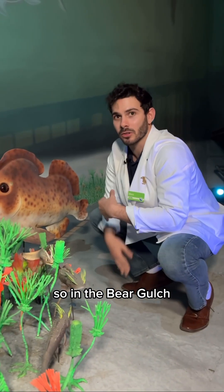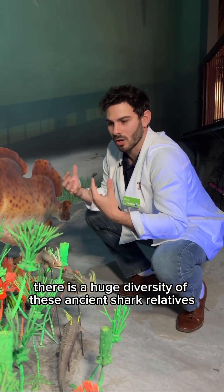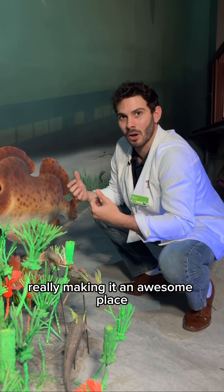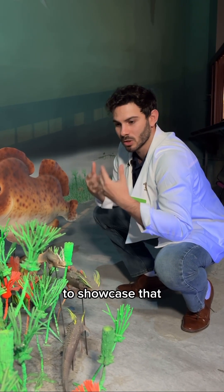In the Bear Gulch there was a huge diversity of these ancient shark relatives, really making it an awesome place, and it's really cool that this museum has an exhibit to showcase that.